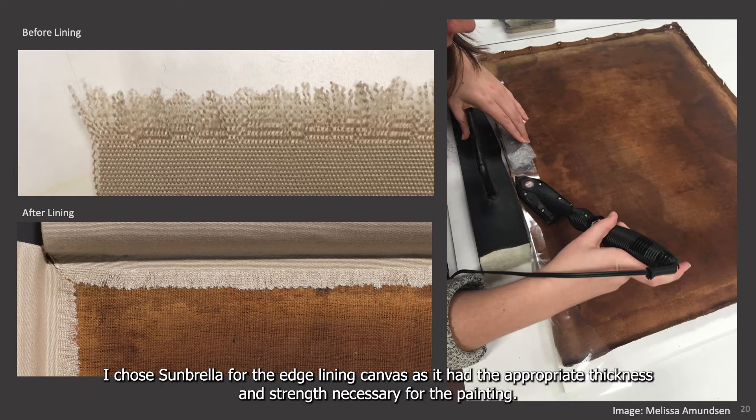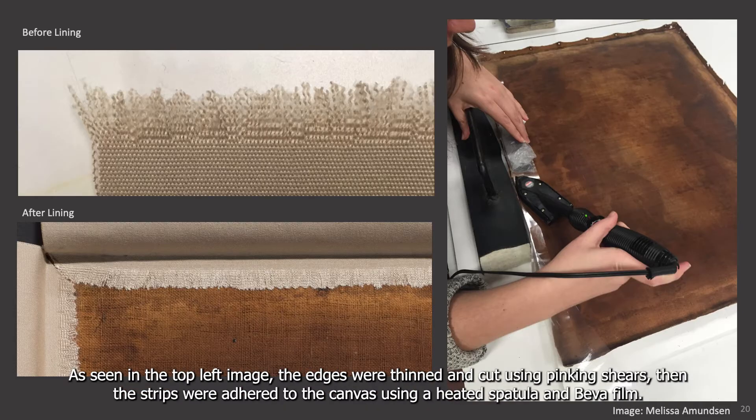I chose the umbrella for the edge lining as it had appropriate thickness and strength necessary for the painting. As seen in this top left image, the edges were thinned and cut using pinking shears, then the strips were adhered to the canvas using a heated spatula and Beva film.